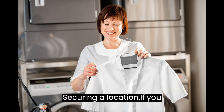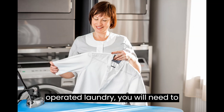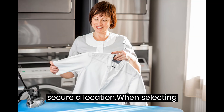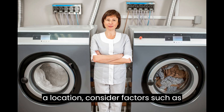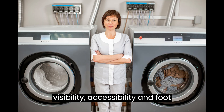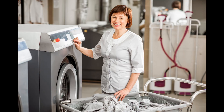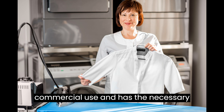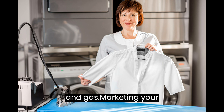Securing a Location. If you decide to start a full-service or coin-operated laundry, you will need to secure a location. When selecting a location, consider factors such as visibility, accessibility, and foot traffic. You also need to ensure that the location is zoned for commercial use and has the necessary utilities such as water, electricity, and gas.